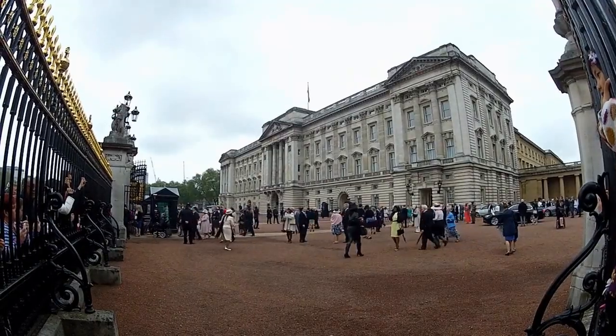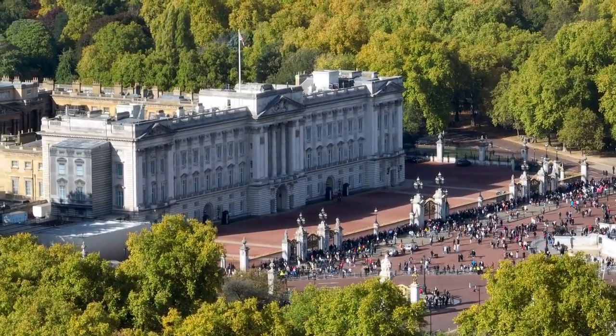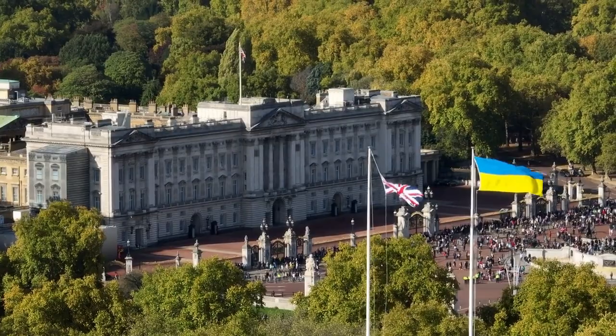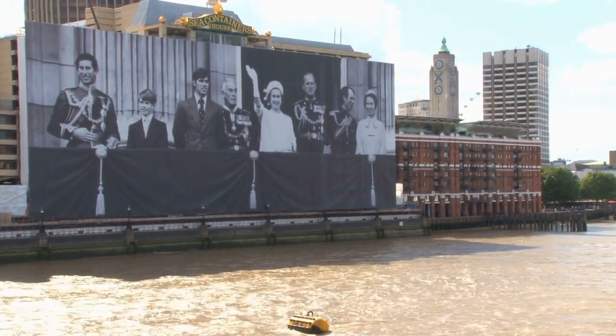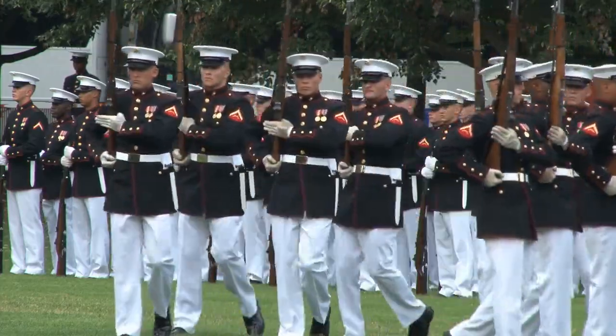3. Buckingham Palace. Buckingham Palace is the official residence of the British monarch and has been since 1837. Visitors can tour the palace state rooms, which are used by the royal family for official ceremonies and events. The palace is an iconic symbol of British monarchy and is one of the most famous tourist attractions in London. It is also the site of the changing of the guard ceremony, which takes place daily during the summer months.